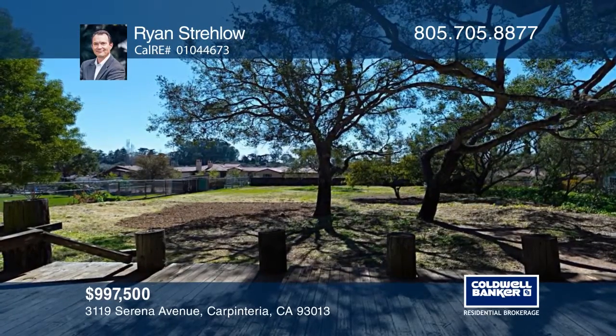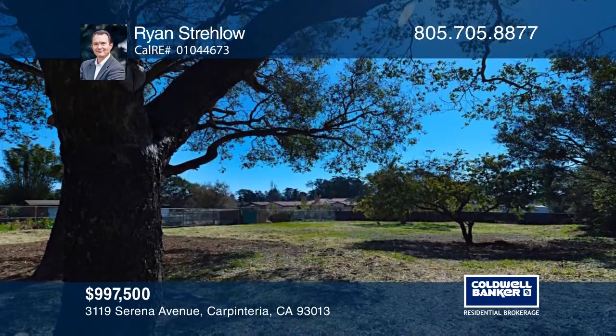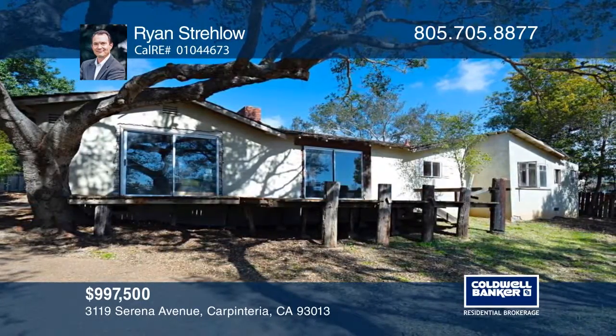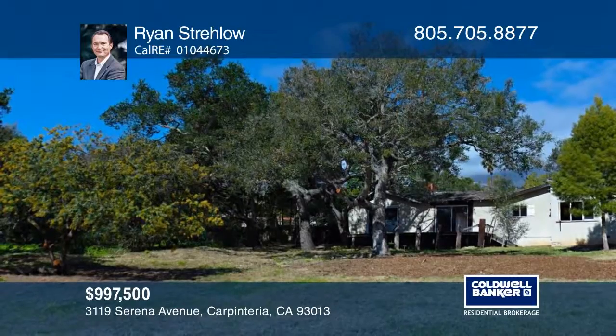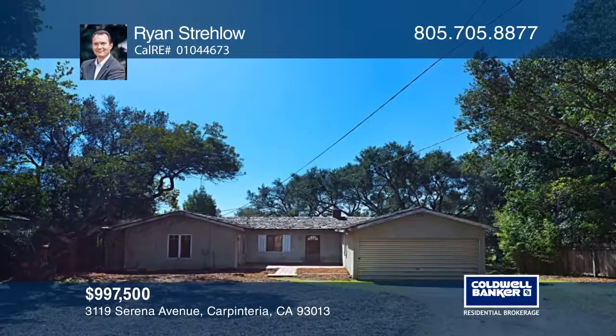Located in the desirable Serena Park neighborhood on over a half acre of gently sloping, oak-studded prime acreage, this home offers a blank canvas with a plentitude of opportunity. Recent neighborhood sales in this area have been in excess of $2,400,000. This property has endless potential. Ryan Strelow can tell you more.